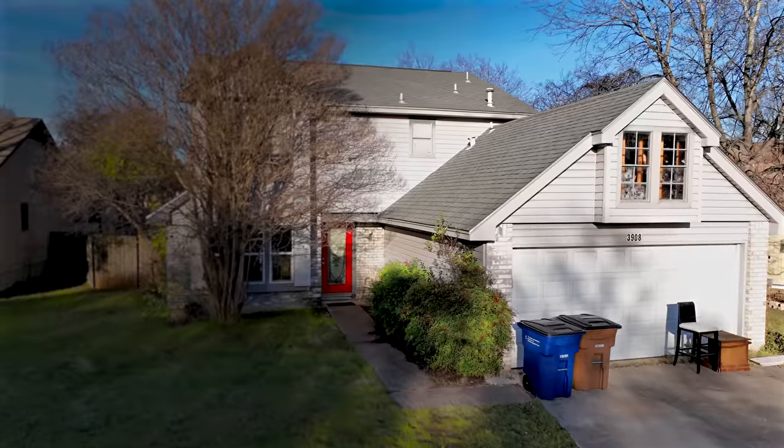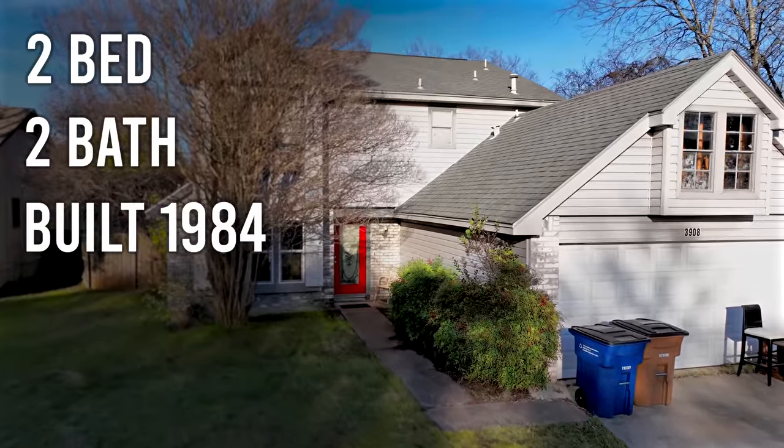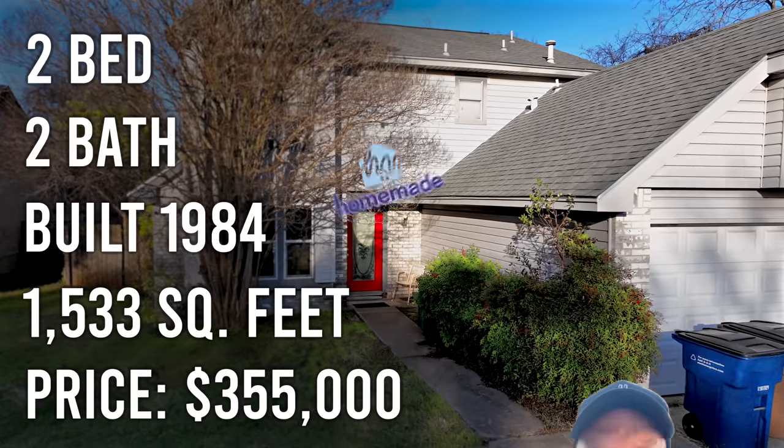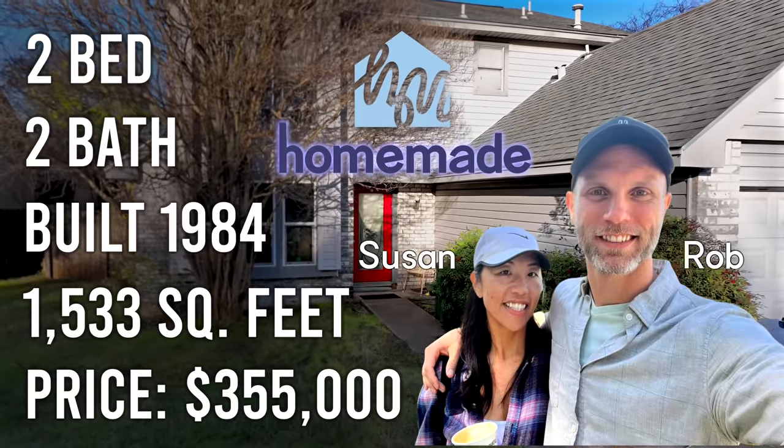Let's talk about the numbers on this house. This is a two-bedroom two-bath house built in 1984, 1,533 square feet, and it was purchased by our Homemade partners Susan and Rob for $355,000.